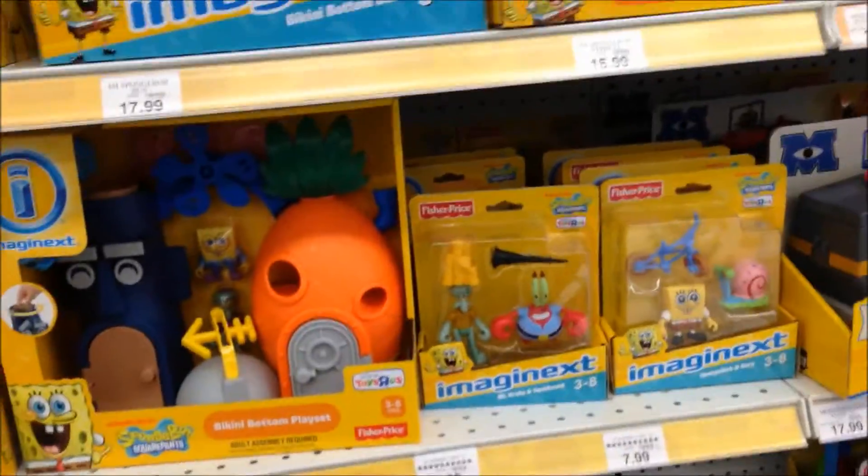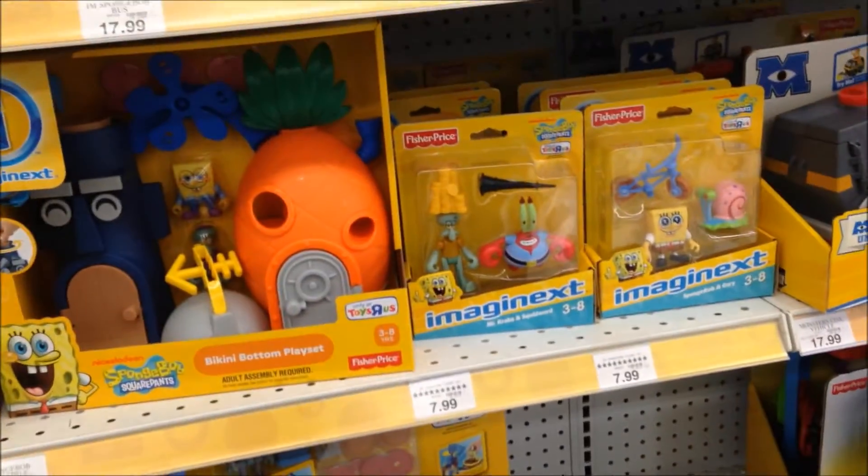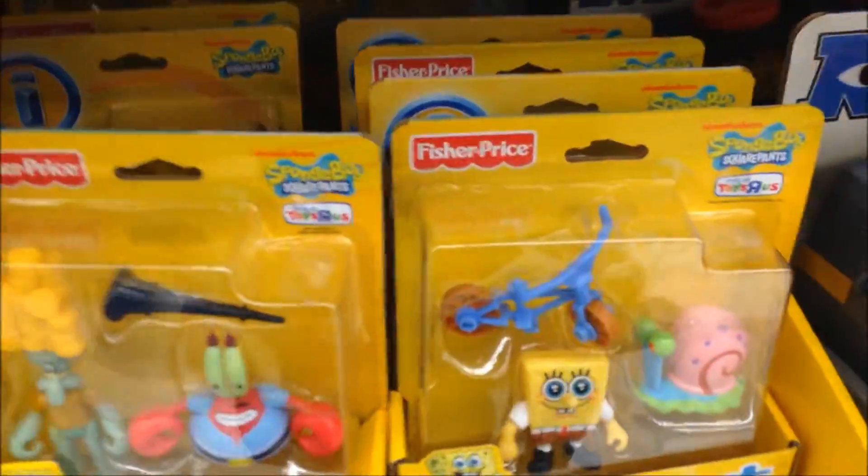What's up, buddy? Thanks for tuning in to Brian's Toy Haven. Just doing a little Imaginext hunting. I wanted to show you what's only available at Toys R Us, and that is the Spongebob line.